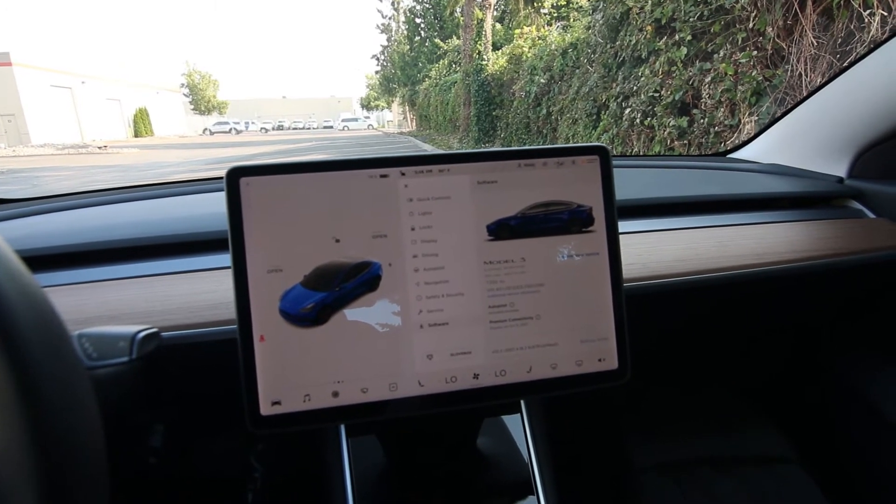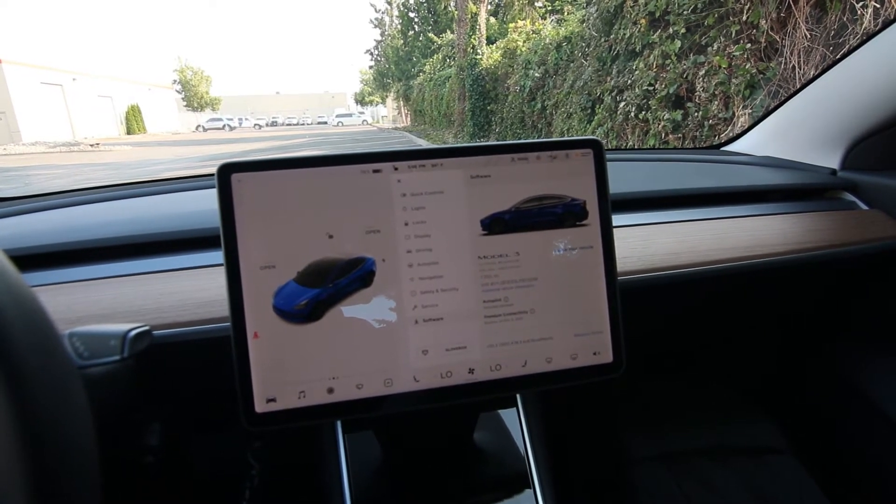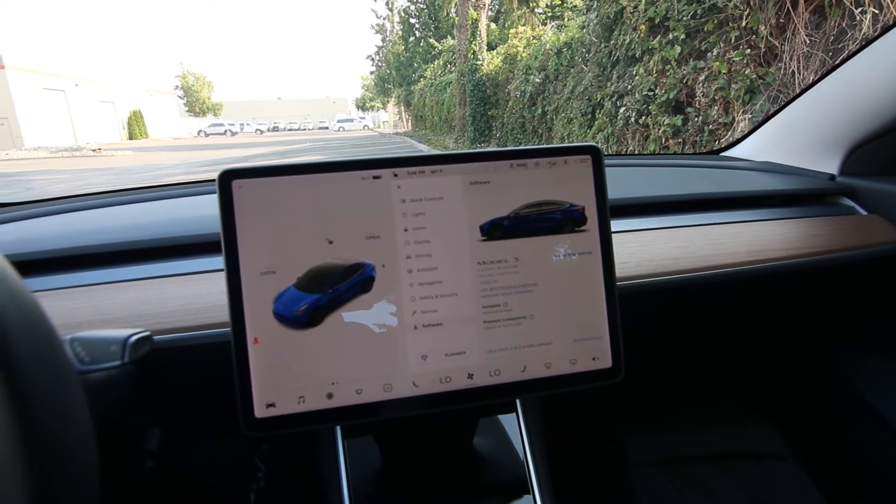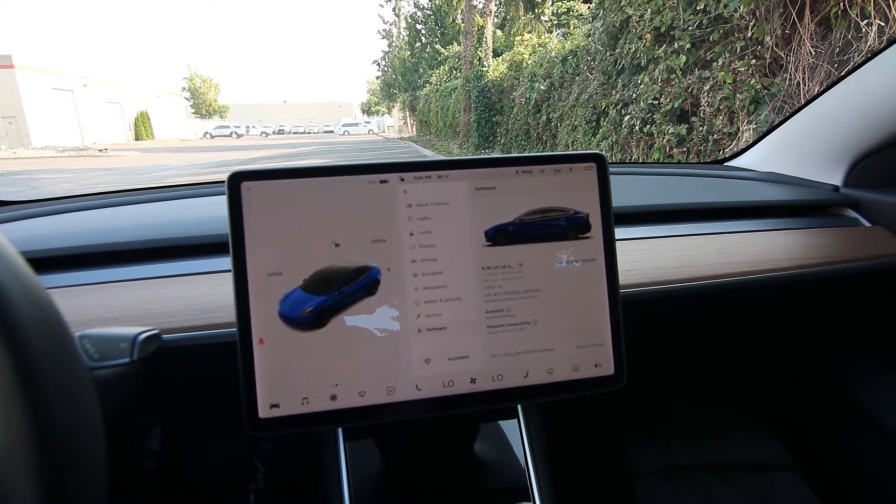It gives you navigate on autopilot, smart summon, some cool things like that. But honestly, I don't think it's worth $199 a month until they come out with auto steer on city streets.